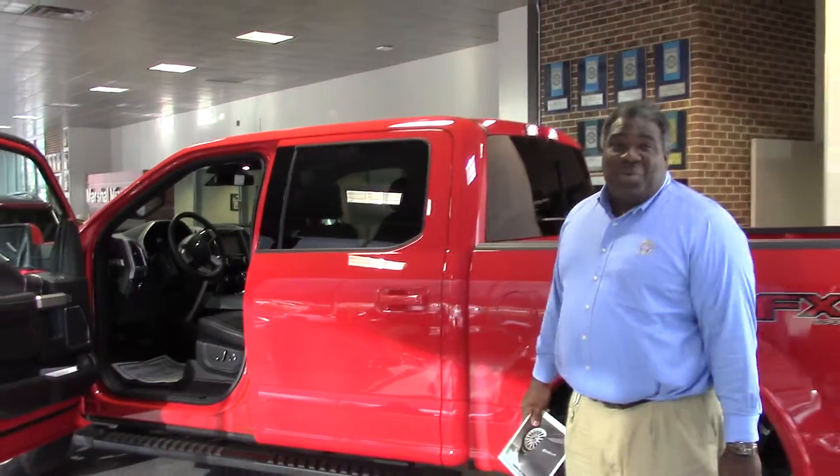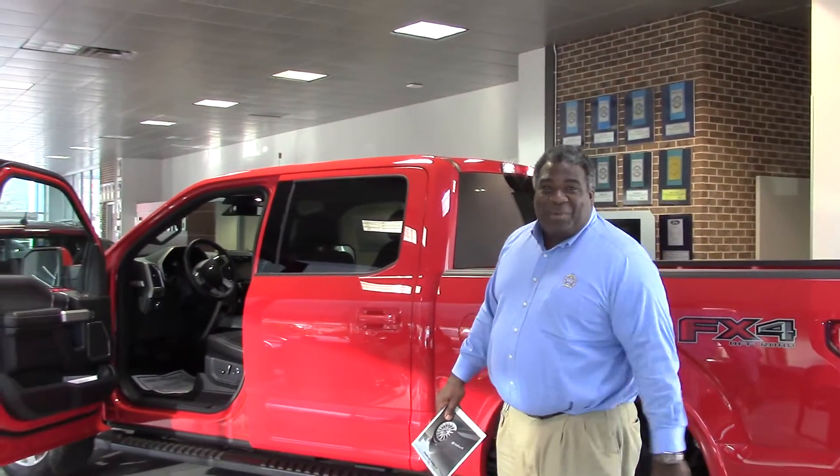Where you gonna find a Lariat that's 10 grand off? You're not gonna find one, except for one place — right here, Marshall Myers Ford. It's on the showroom floor, you can't miss it. As for Greg Morgan, Dylan Kaufman, right here in the internet department. Thank you for your time.